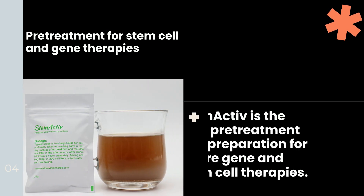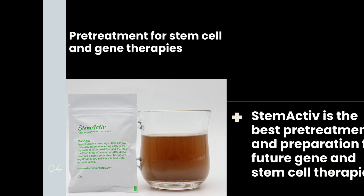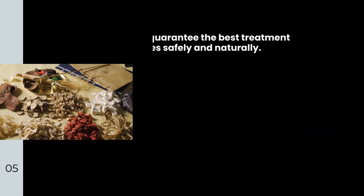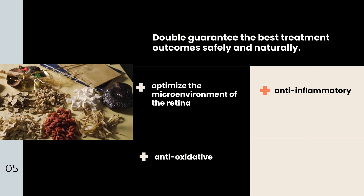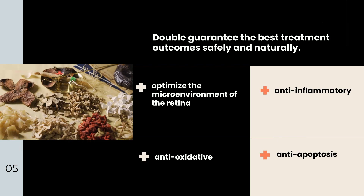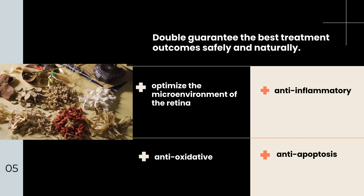Pre-treatment for stem cell and gene therapies: Stem Active is the best pre-treatment and preparation for future gene and stem cell therapies. It will doubly guarantee the best treatment outcome safely and naturally, as it optimizes the microenvironment of the retina and includes anti-inflammatory, anti-oxidative, and anti-apoptosis components.